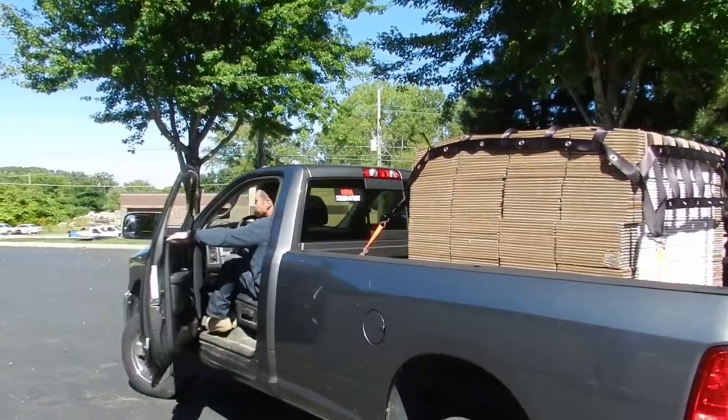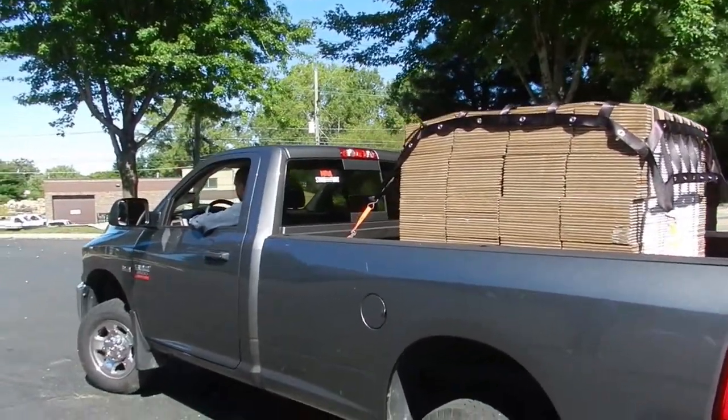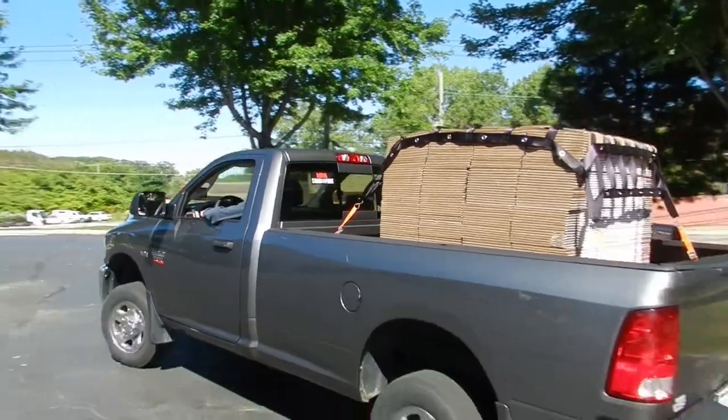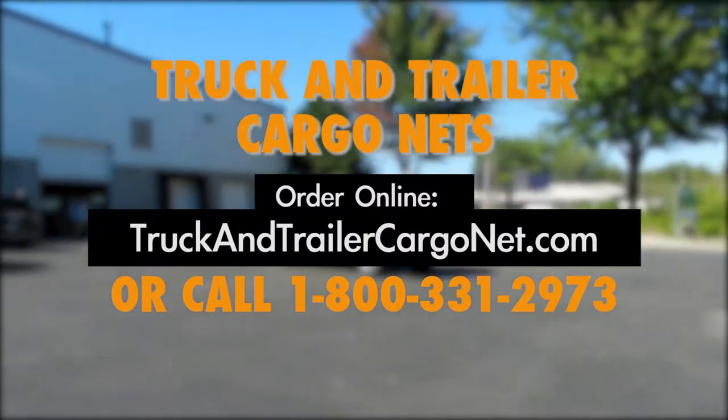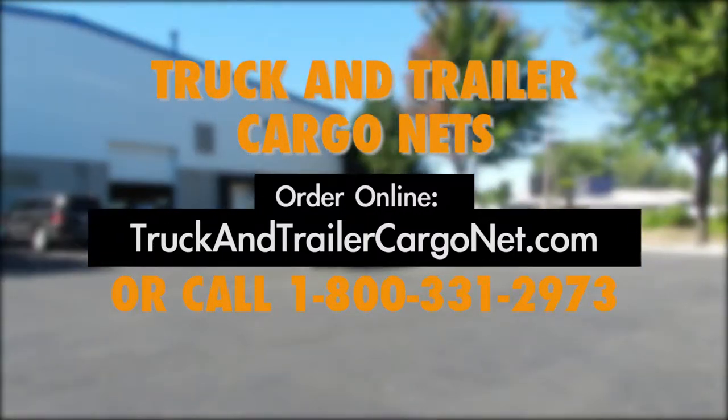Stow your net away easily — our nets fold up to save space and fit directly behind the seat of your truck. To order online, visit us at truckandtrailercargonets.com or call us at 1-800-331-2973.